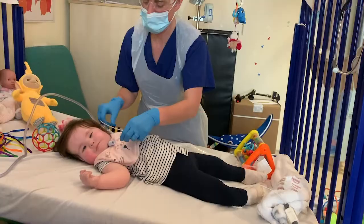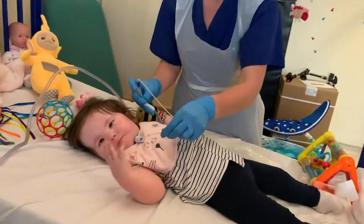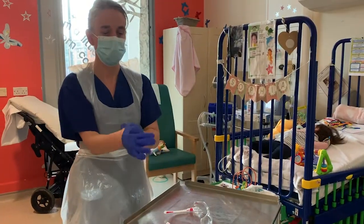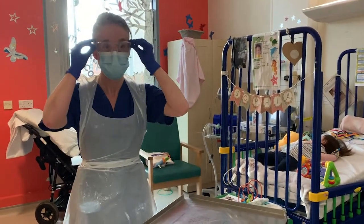When you suction a tracheostomy you actually generate significantly less aerosol and less droplet spread than a child who's coughing. What we think is a reasonable way of looking after these children, based on what we know about droplet spread, is for those children not to be isolated while they're having suction and for carers to simply wear standard droplet PPE.